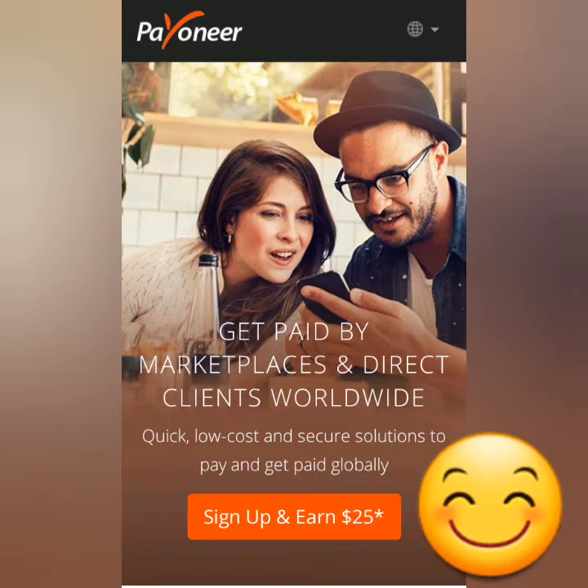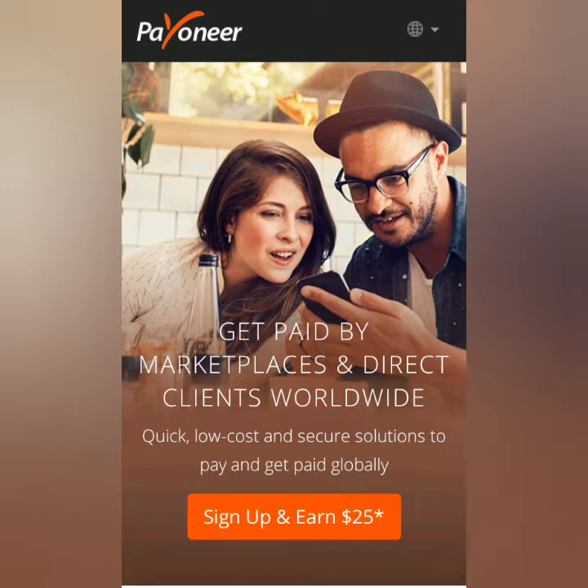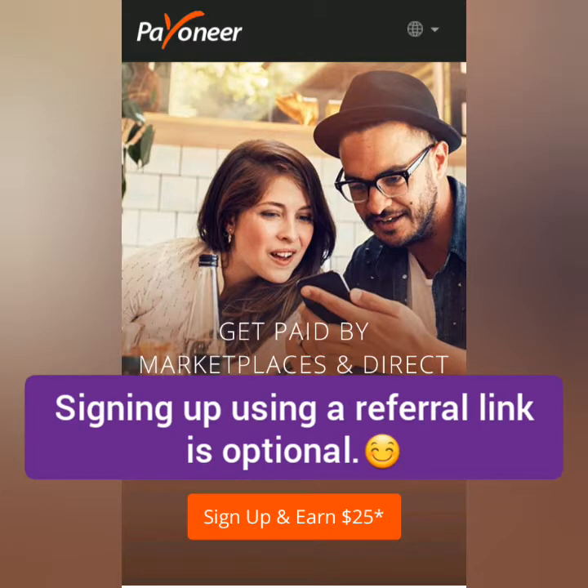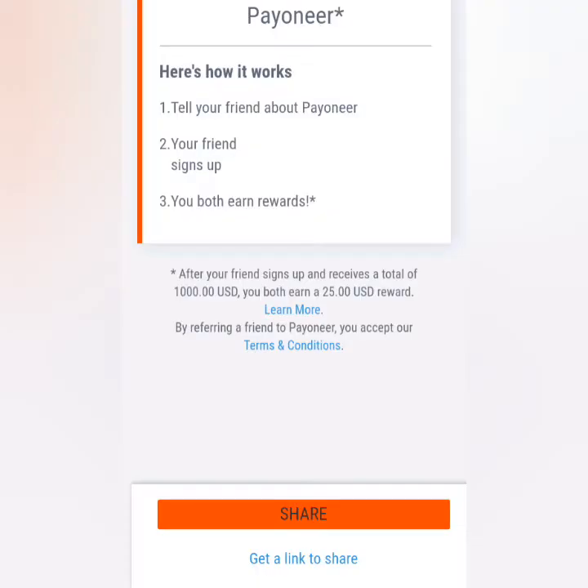Welcome to the Earn Free Crypto Cash channel. I'm going to show you how to sign up, get verified, and link your bank account in Payoneer. You can also get a $25 bonus if you use a referral link to sign up, but there are conditions: once you've received $1,000 in your Payoneer account, both you and your referrer will get the $25 bonus. It's not required to use a referral link — that's up to you.